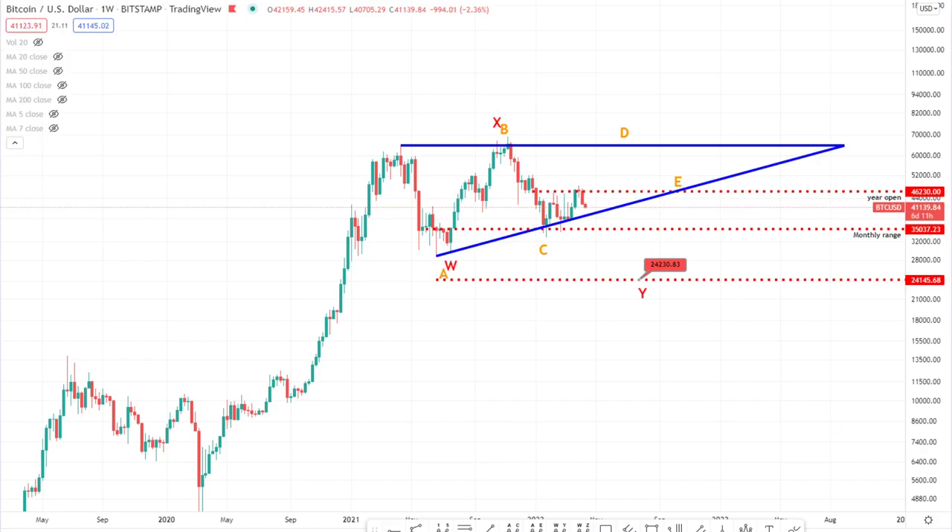Hey guys, hope you're all doing very well. We are today going to do an update on Bitcoin. As per the last video, we mentioned about the target of 24k being the primary target, and I still maintain that that is the target I have. No reason to suggest that we're going anywhere else but that.